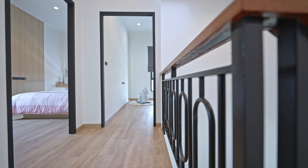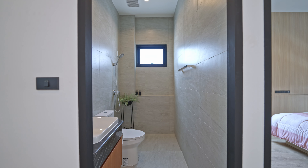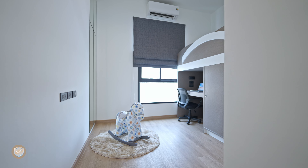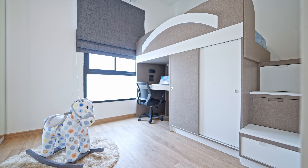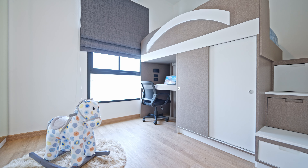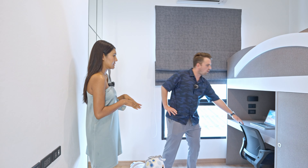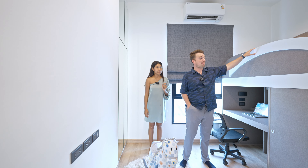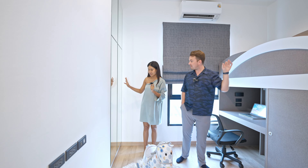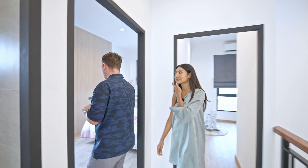Here we are on the second floor. There's a shared bathroom immediately as you arrive, shared between two bedrooms. The first bedroom is currently set up as a child's room — it's the smallest room. You can fit a bed, or set it up for children with space for doing homework and a bunk bed. There's also a wardrobe. The other bedroom sharing this bathroom is a pretty nice size.